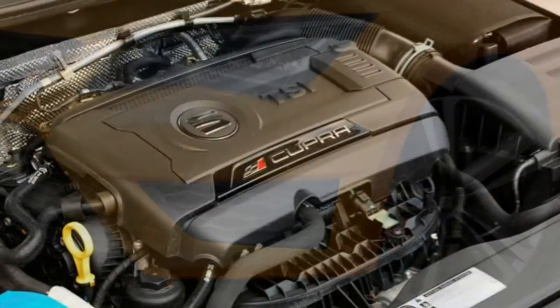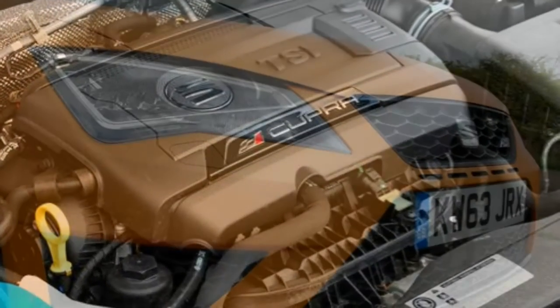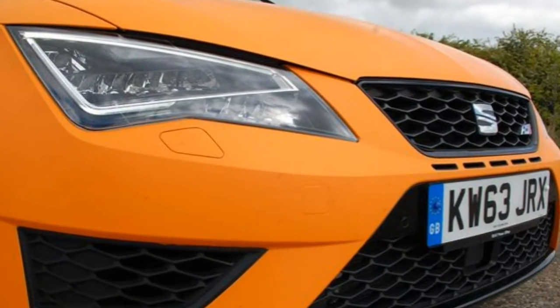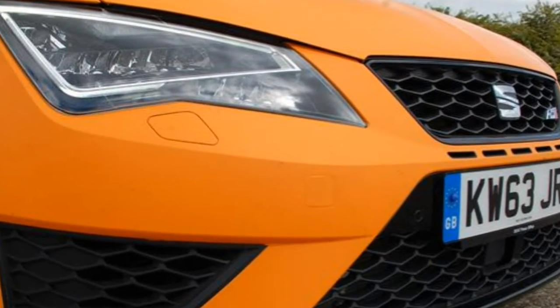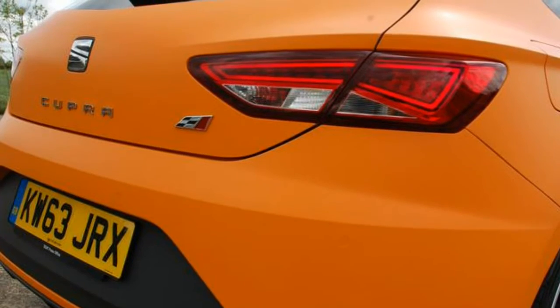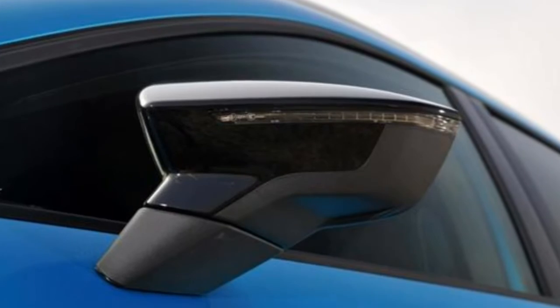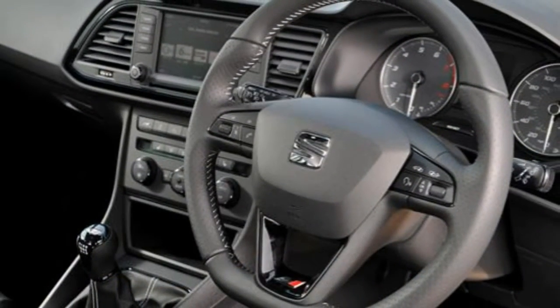Kickstarting the range is the 261 bhp Cupra, only available with a 6-speed manual gearbox and the 3-door body. Its dash to 62 mph takes just 5.9 seconds. Opt for the more powerful 276 bhp Cupra 280 — the number comes from its power figure quoted in PS — and you have a choice of 3 and 5-door forms.